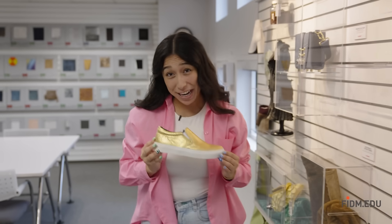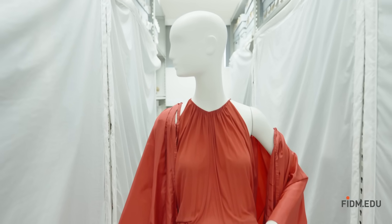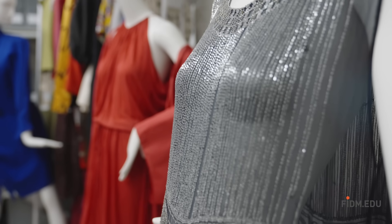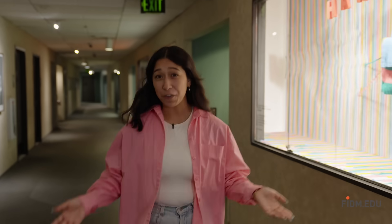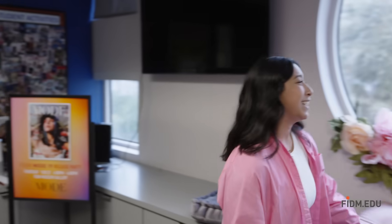Can you believe this sneaker is made out of pineapple? Pieces from the study collection are used for hands-on learning in the classroom. Students and faculty examine these garments as a way to better understand both construction and design. Walking through campus, inspiration is everywhere. You'll see student work and industry partnered projects. Student activities is the place to get involved — you can join a club or even make your own. I actually met my friend Lily here.